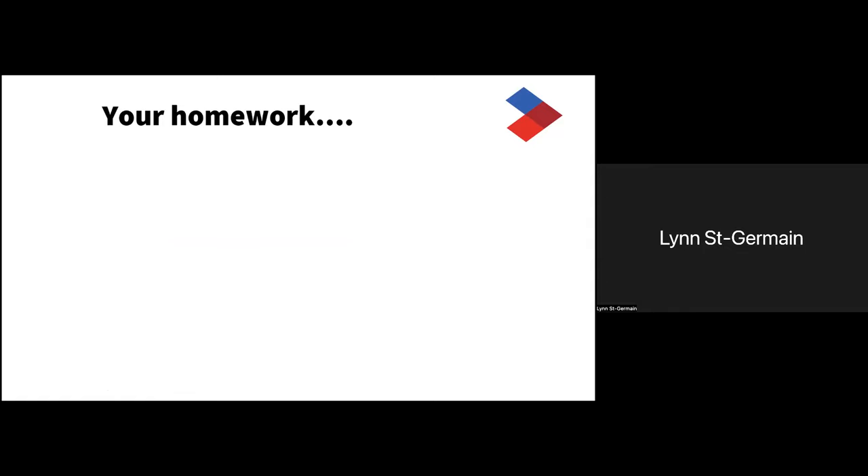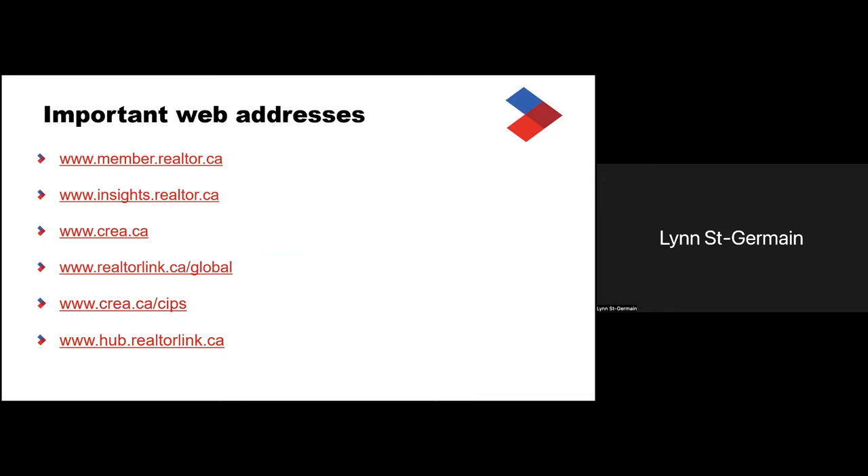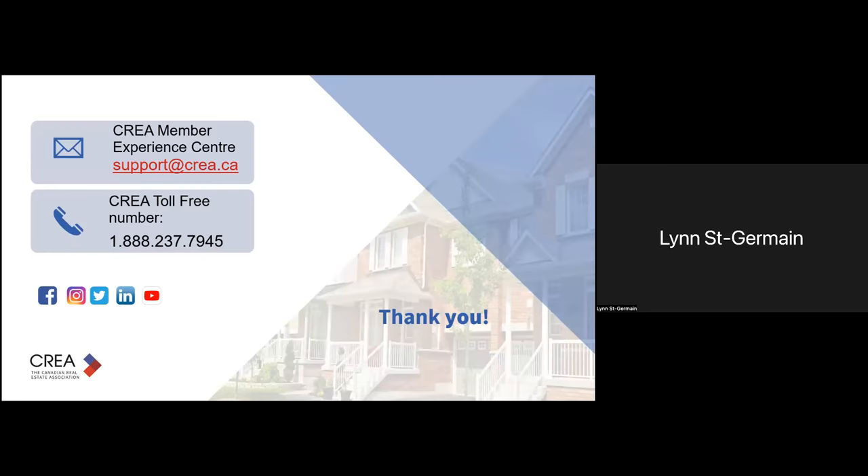Three things I'd like you to take away from today's presentation. First, make sure to visit member.realtor.ca — it's going to become an even more integral part of all CREA products. Second, check out your profile — if you get nothing else out of this presentation, this is probably the most important: make sure to see what the public sees when they find your profile. Remember, over 15 million people checked out realtor profiles last year. And of course, download the listing stats app. Here are some important web addresses I mentioned — this is being recorded so you'll be able to access them. You can always reach us at support.crea.ca or our toll-free number.